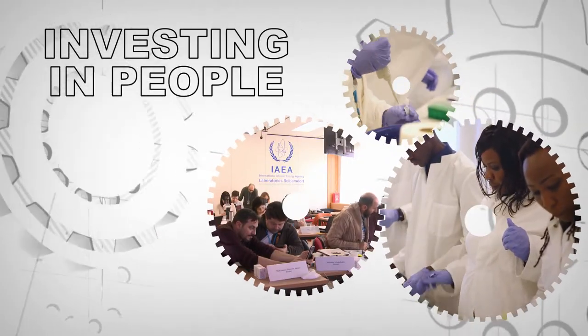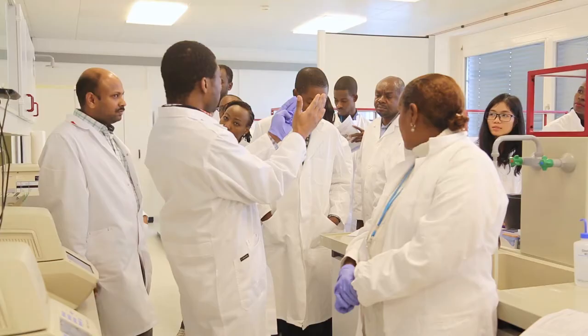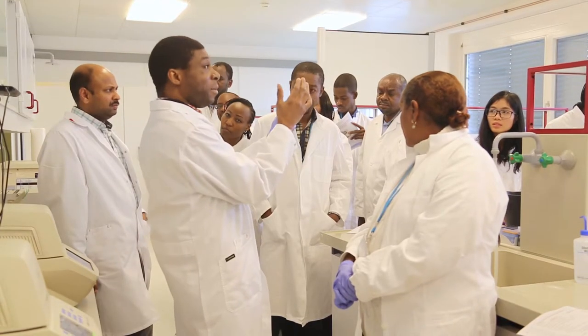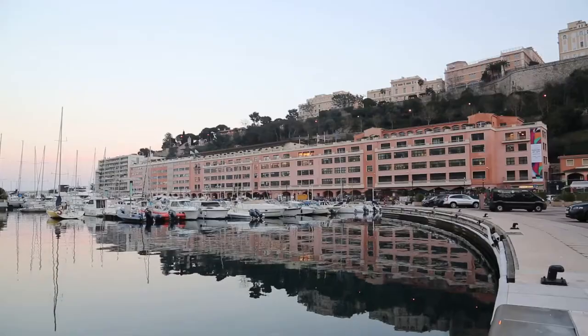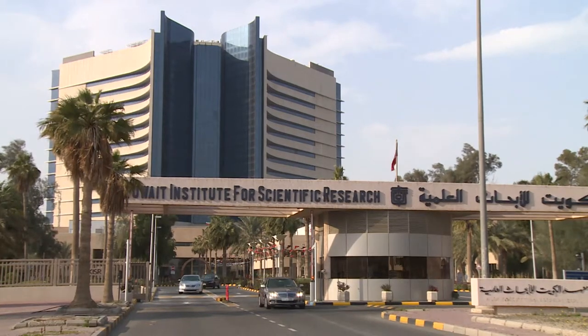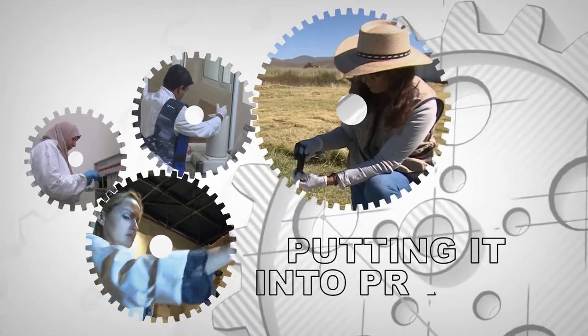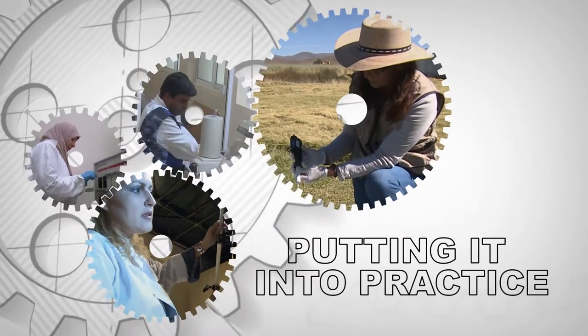High-quality training is essential for the effective use of advanced technology. The TC programme supports and organises trainings at the IAEA's laboratories in Austria and Monaco, and at partner institutes around the world. With the right training, scientists, technicians, and health professionals return home to put their enhanced skills to work.